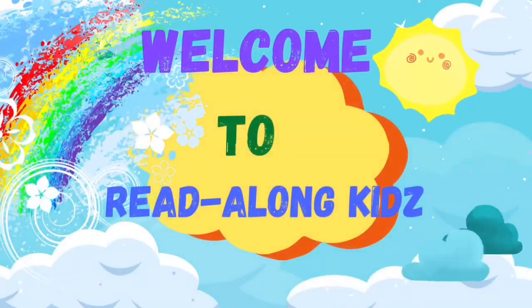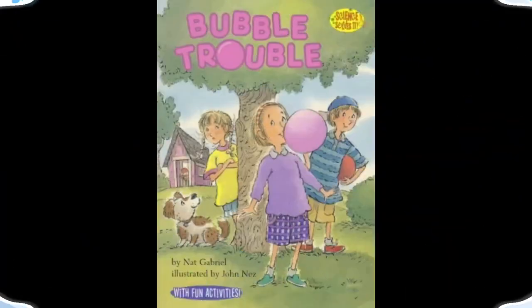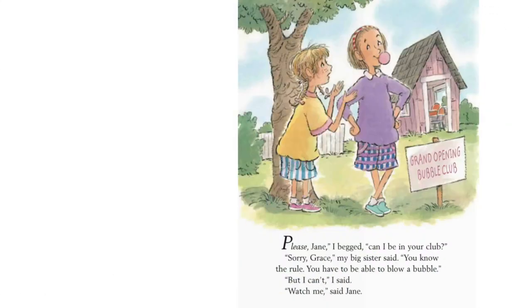Welcome to Read-A-Long Kids! Hey there, Read-A-Long Kids! Welcome back to another amazing adventure! Today's story is called Bubble Trouble.